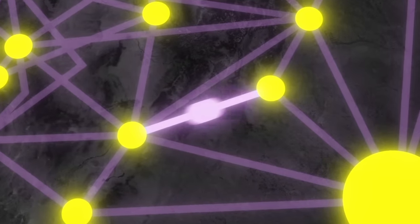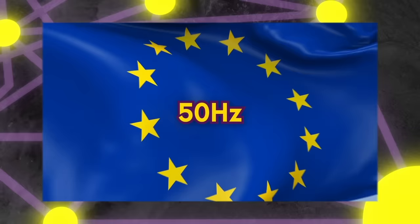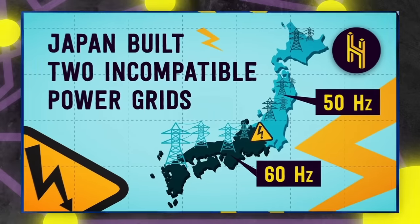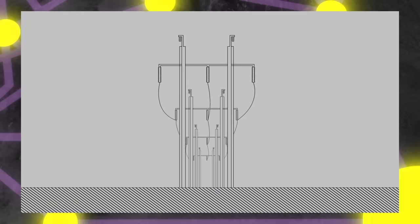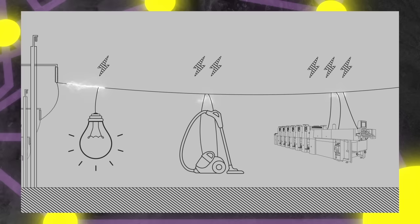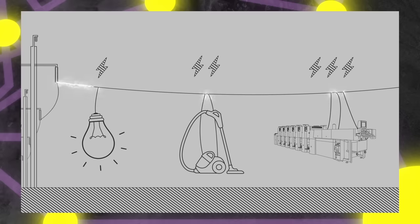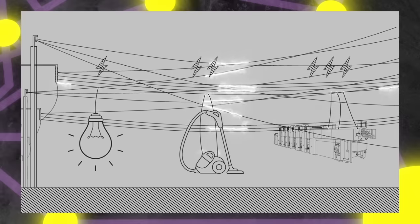That means the electricity in these wires switches direction a whole bunch of times every minute. In the United States it's 60 times a second, in Europe it's 50 times a second, and in Japan it's both, which it turns out is a whole thing. The reason we use alternating current is pretty complicated, but basically it's because it's much easier to step the current up or down to fit whatever's being connected to the power grid. If we weren't using alternating current, we would need an entirely different power grid for every type of appliance.